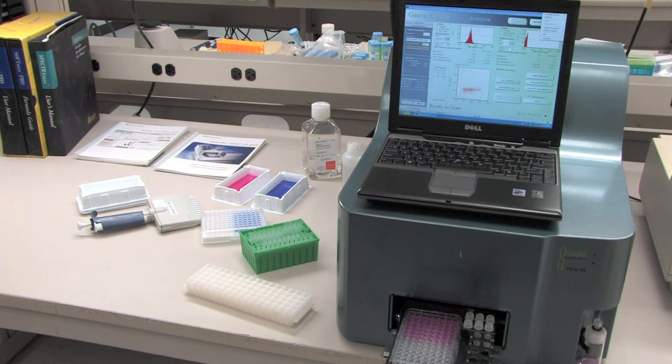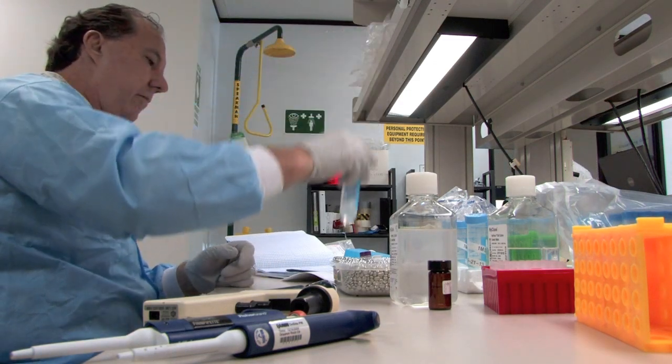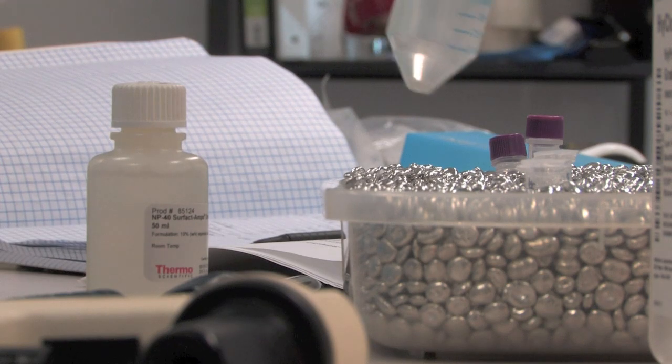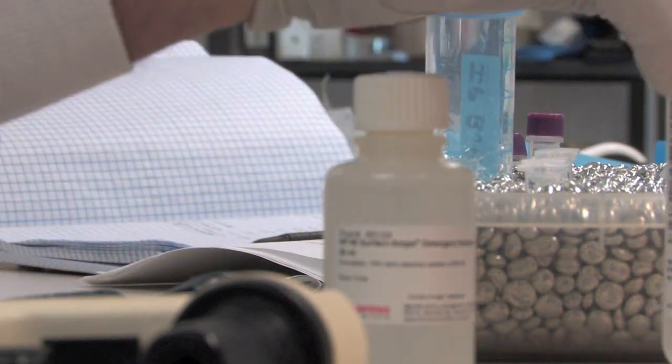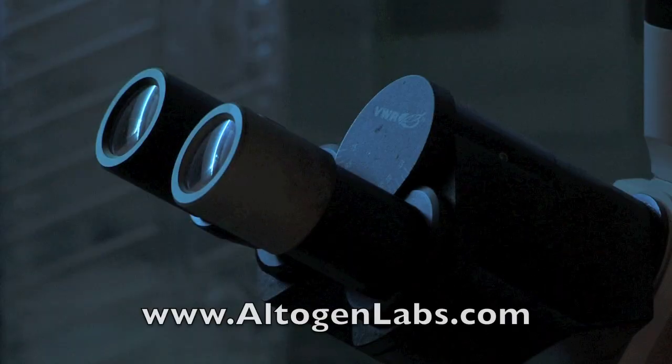Altogen scientists use advanced biotechnology methods and techniques to develop new products and services. Technical support and quality control teams ensure and support the company's superior quality products and services. Altogen Labs is a very professional, very skilled organization that definitely can help you meet your goals. We engaged Altogen in the 2008-2009 timeframe and have continued to use them primarily because of their good performance. For more information, visit altogenlabs.com.